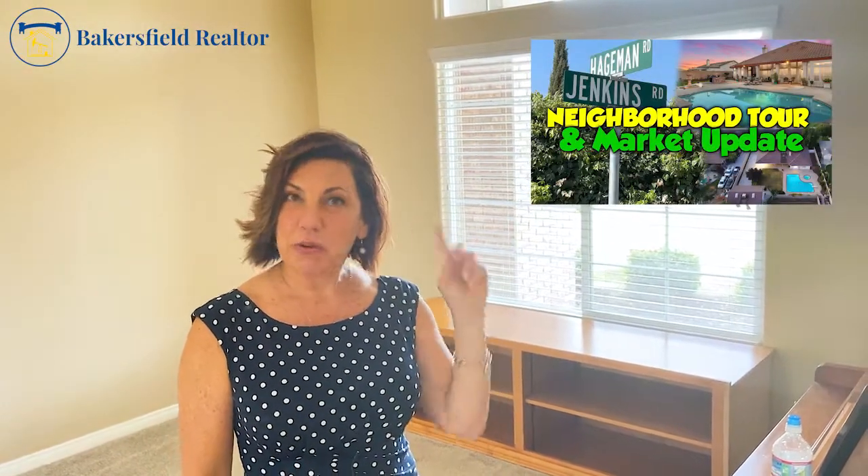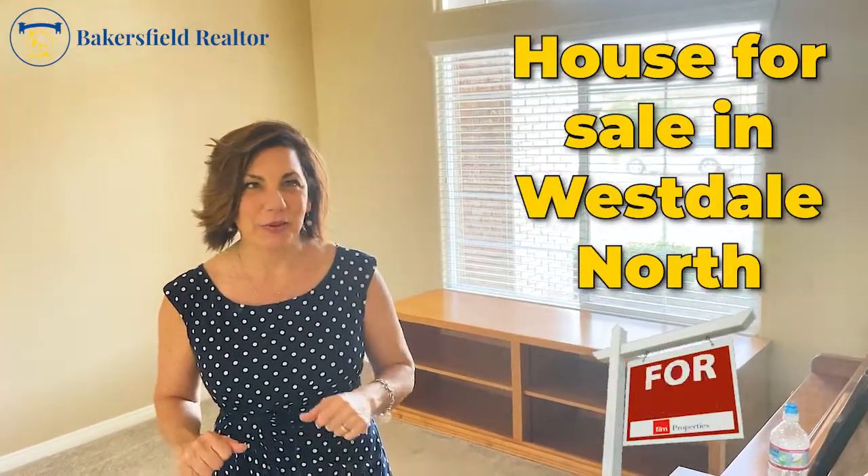Hey there, it's Angel. Thank you so much for coming back. I appreciate you being here every Wednesday. You know we're talking about all things real estate, Bakersfield lifestyle, and here we have another listing. This one is in Westdale North. You remember I did a video a few weeks ago where we drove through Westdale North, and here we are — a house for sale in Westdale North. This house is so ready for you as the new owner. So let's take a look.